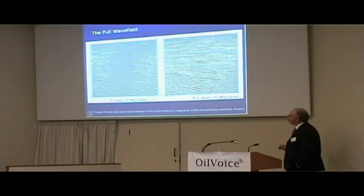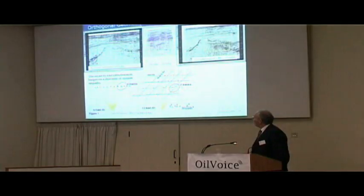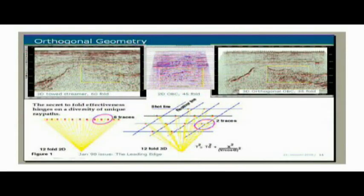Full wave field allows you to image through poor fluid content. An example of this from a gas cloud survey in the Gulf of Mexico: the P-wave data is obscured and attenuated by the fluid content of gas in the overburden, whereas the converted wave data — P down, S back — shows the full picture. It's like a large fork going right through the middle of the producing field. And of course with OBC, any offsets and any azimuths can be achieved. This data is courtesy of BP.